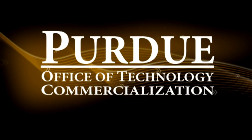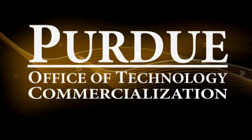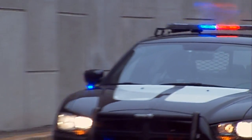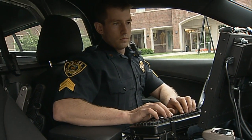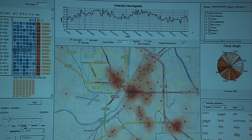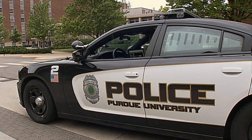Purdue's Office of Technology Commercialization works to move Purdue's innovations to the public. Innovations like a law enforcement toolkit that provides a suite of electronic tools so officials can analyze high-volume criminal, traffic, and civil data so they can be more strategic in how they allocate resources for their community.